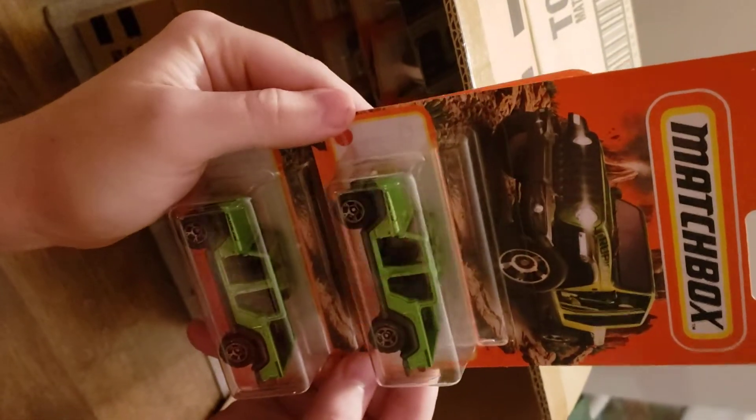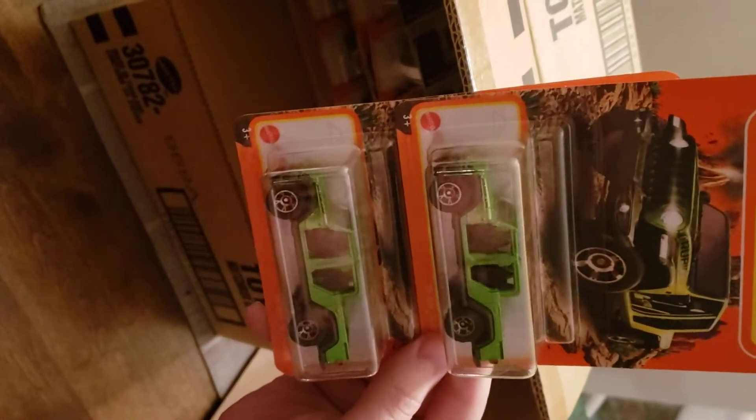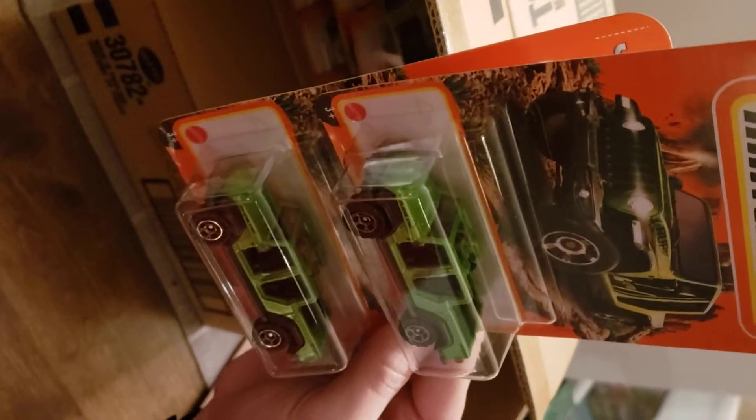We've got two 2020 Jeep Gladiators — pretty nice.